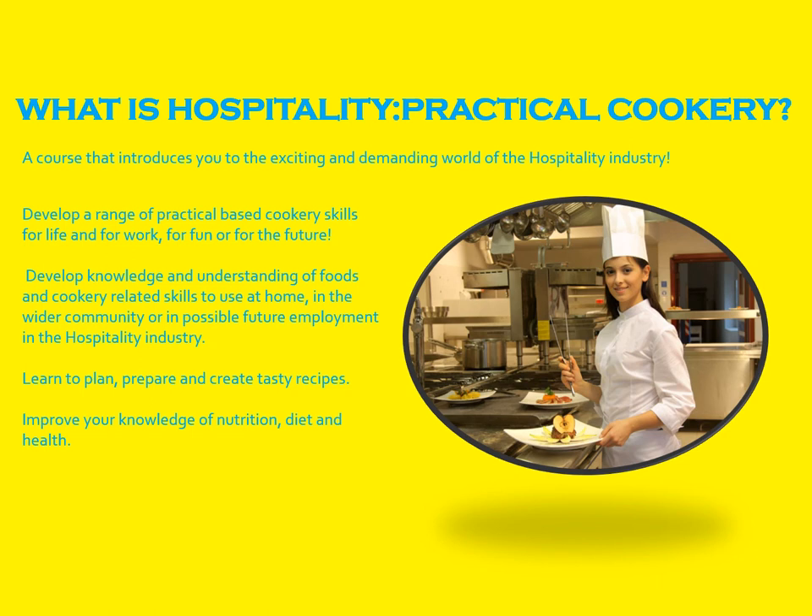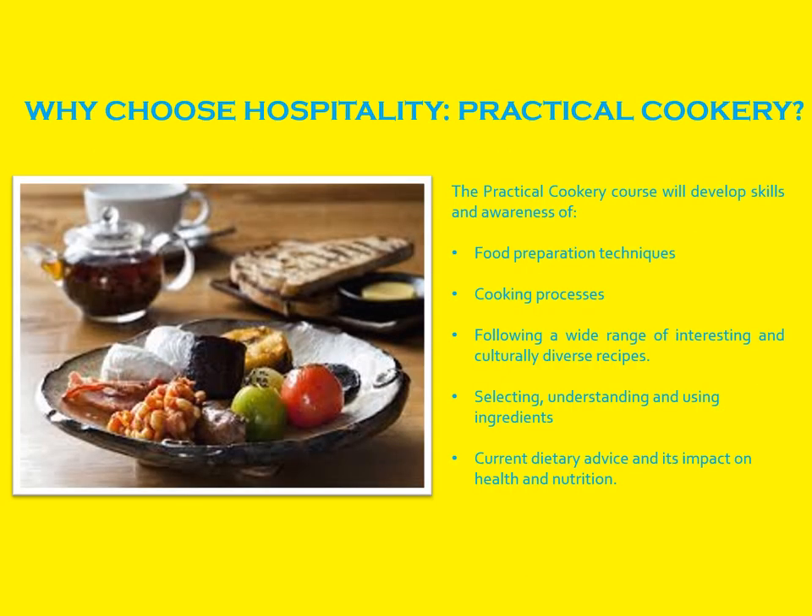Within the Home Economics department, we offer Hospitality Practical Cookery. Throughout this course, the team provides you with the skills and resources to plan, prepare, and cook various dishes from around the world whilst developing practical cooking skills that will hopefully serve you for the rest of your life. We also provide the most up-to-date dietary, health, and nutrition advice that will allow you to make more informed choices about the foods you eat and how they fit into a healthy and balanced lifestyle.